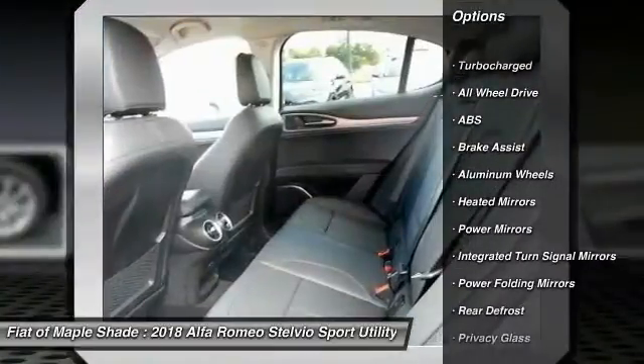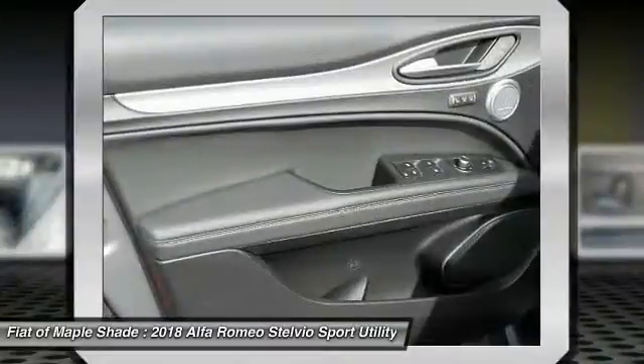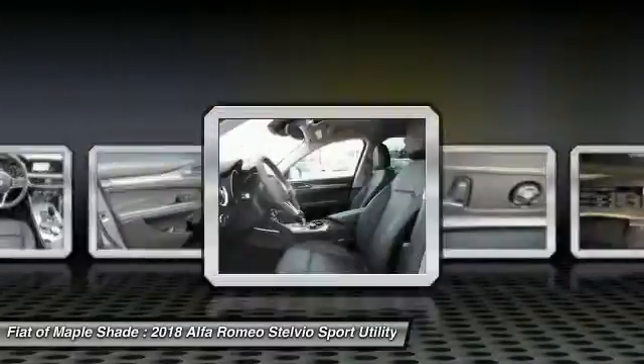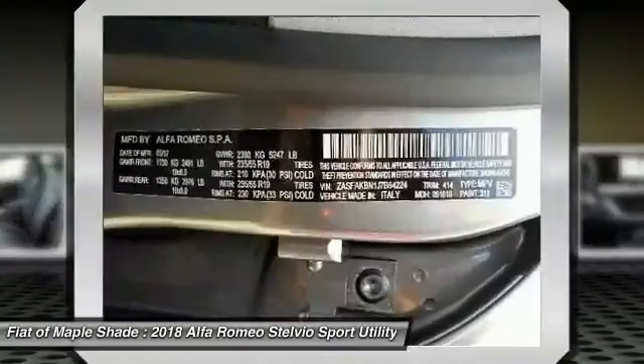Traction control, remote engine start, power lift gate, power passenger seat, steering wheel audio controls, keyless entry, backup camera, stability control, all-wheel drive, anti-lock braking system.